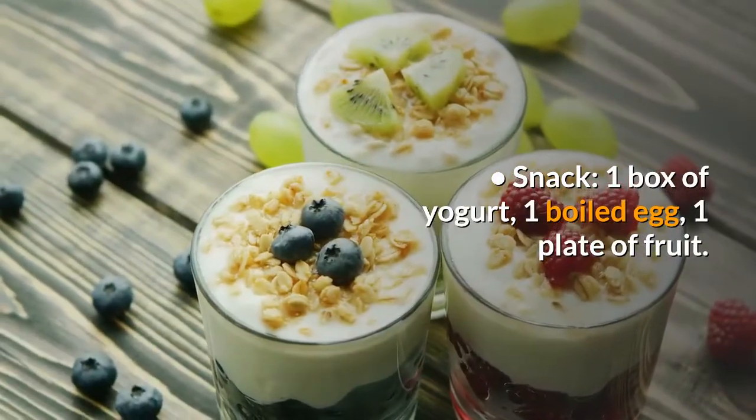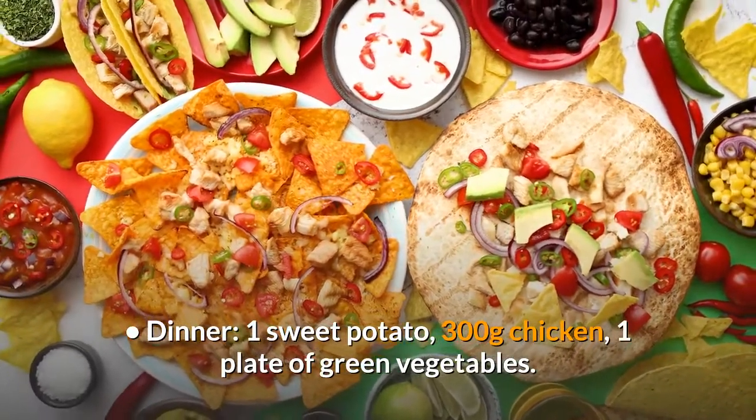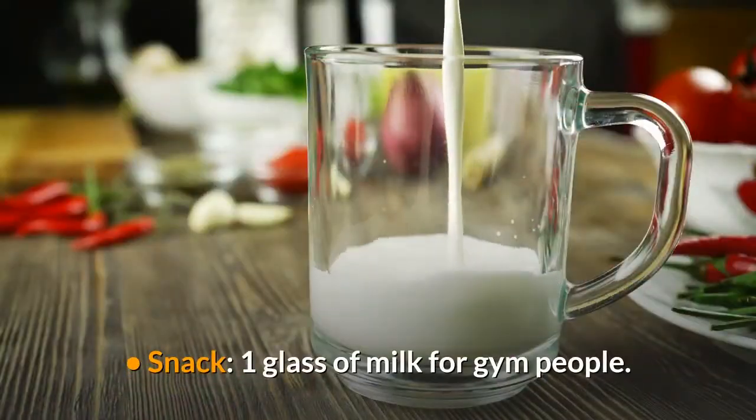Snack – 1 box of yogurt, 1 boiled egg, 1 plate of fruit. Dinner – 1 sweet potato, 300g chicken, 1 plate of green vegetables. Snack – 1 glass of milk for gym people.